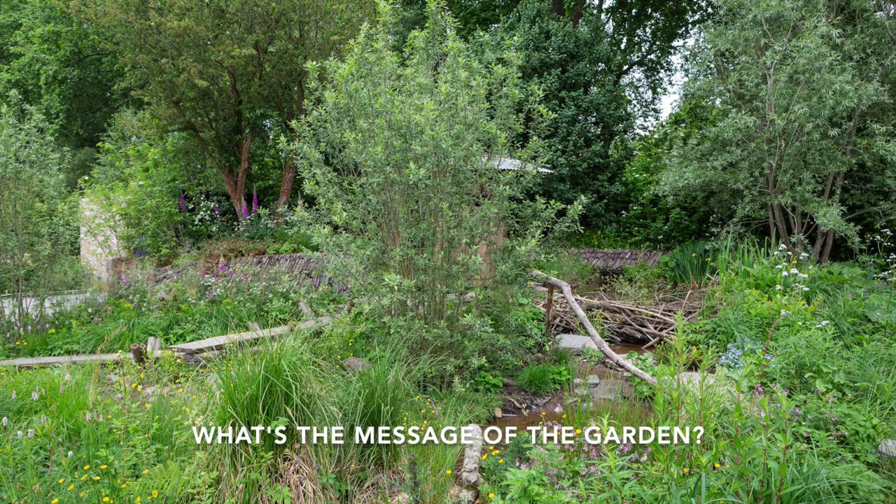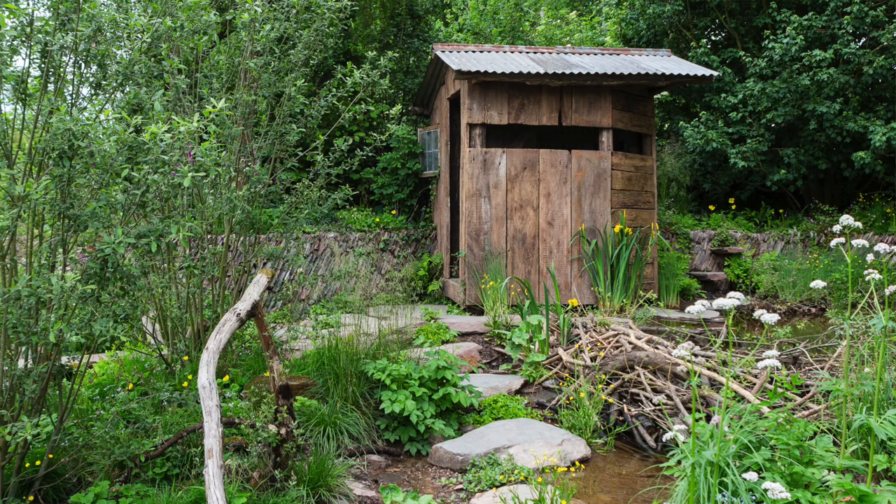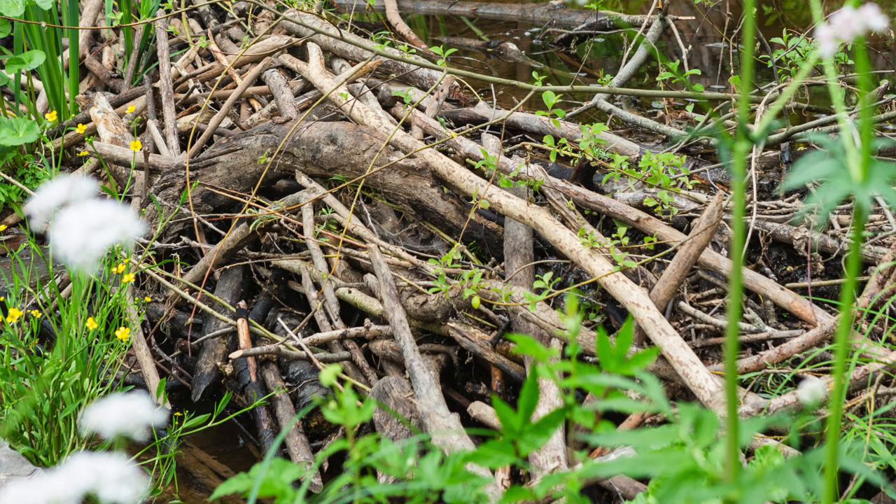Hi, I'm Adam Hunt from Earfoot & Hunt and we're in our Beaver Restored Landscape Garden for Rewilding Britain at Chelsea. The message of the garden is we're just trying to show what happens when beavers move into the landscape and the resulting ecology and habitats from their activities. So we've got a dam here,